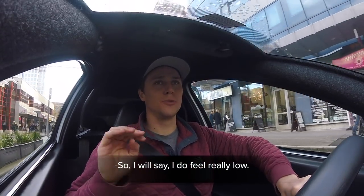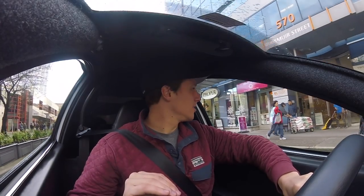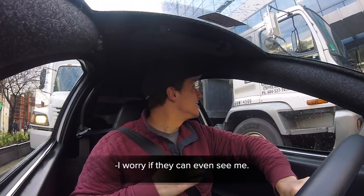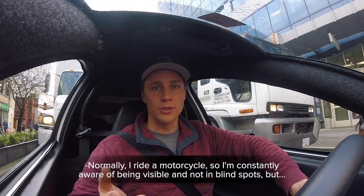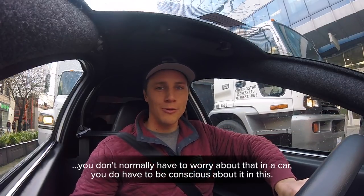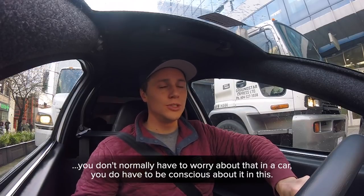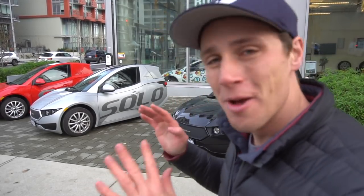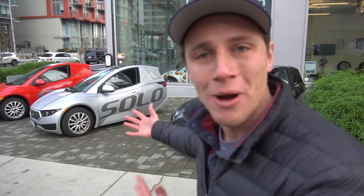I do feel really low, especially when stopped next to a truck — I worry if they can even see me. Normally I ride a motorcycle, so I'm aware of blind spots, but you don't normally worry about that in a car. You do have to be conscious of it in this. I've spent all day in this thing loving it, but not knowing why — is it the three wheels, the single seat, the uniqueness, or the fact it's electric?